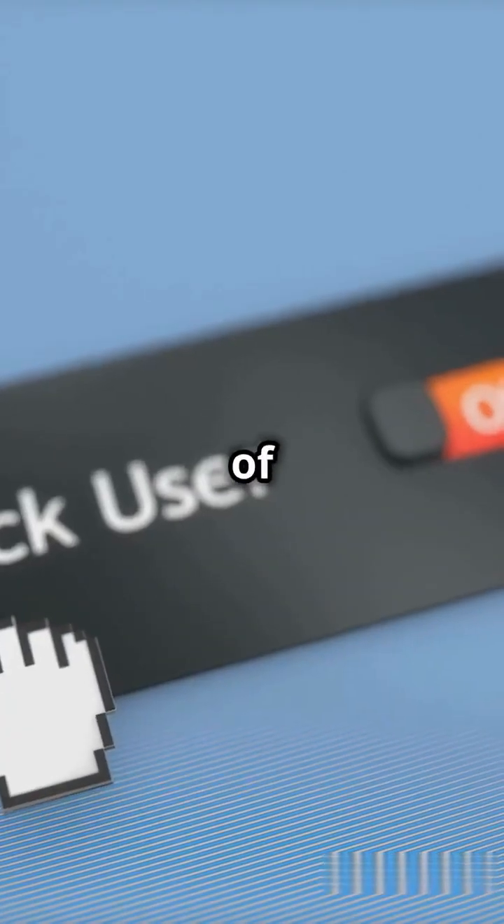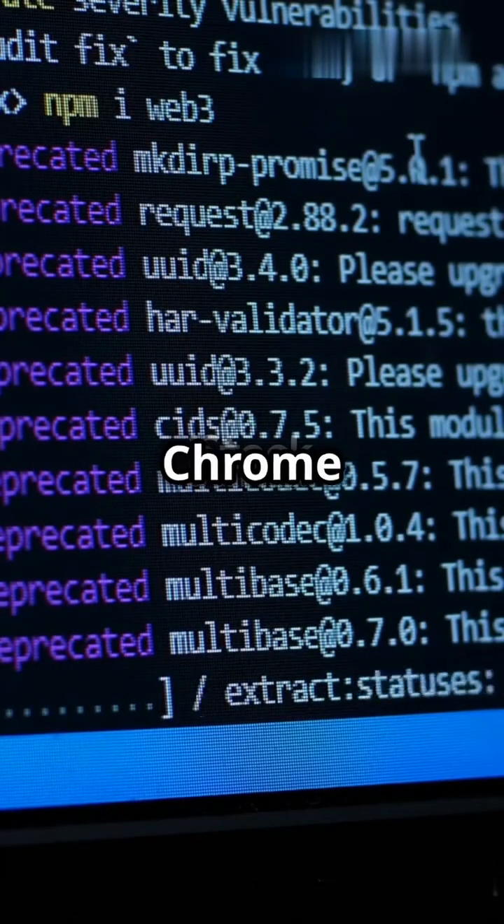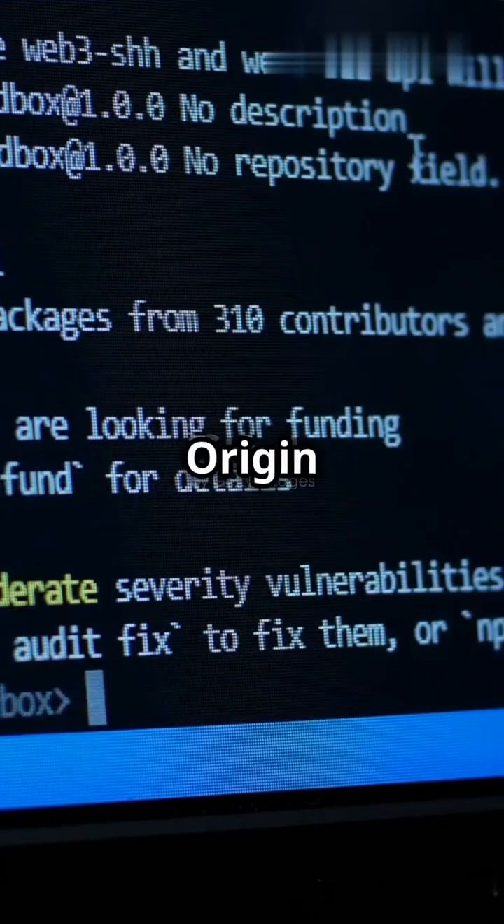Google's Chrome Web Store has just dropped a bombshell. uBlock Origin, one of the most popular ad blockers, may soon stop working. Why? Because Chrome is phasing out support for Manifest V2, the architecture that uBlock Origin relies on.